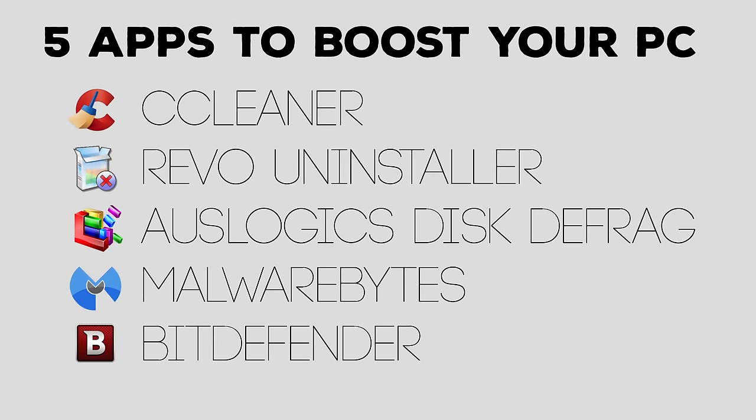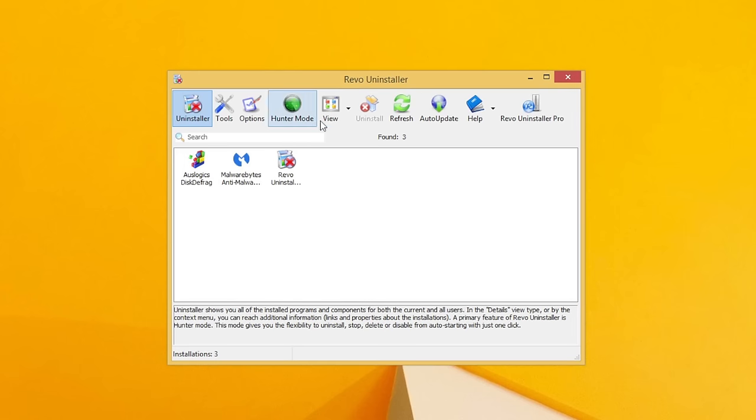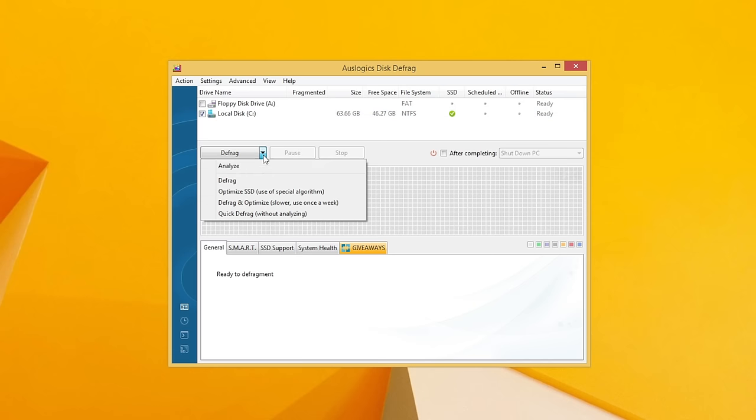There are five programs I recommend for cleaning up and speeding up your computer: CCleaner, Revo Uninstaller, Auslogics Disk Defrag, Malwarebytes, and Bitdefender. CCleaner, Revo Uninstaller, and Auslogics Disk Defrag are three great system utilities to help clean up your PC — get rid of junk files, temporary files, disable programs on startup, disable things that run in the background, uninstall programs you don't need, and defrag your hard disks. I can't recommend these enough — I use them all the time when working on somebody else's computer.